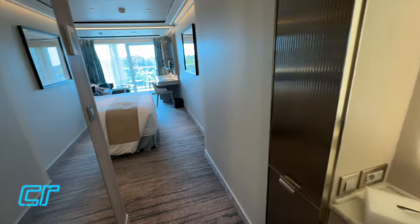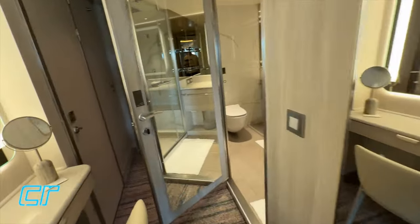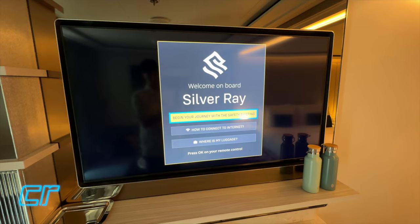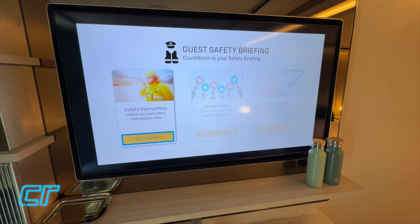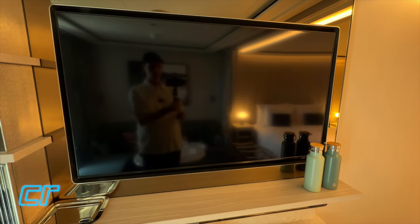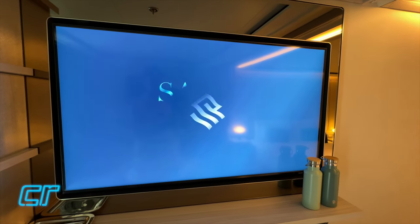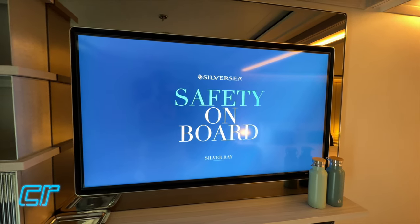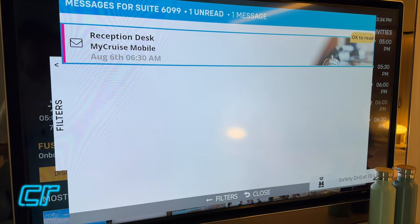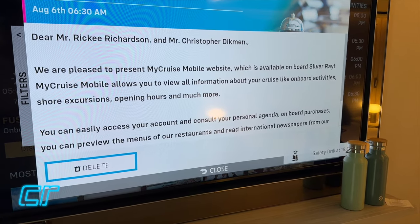So that is the walkthrough of the Superior Veranda Stateroom. Let's take a look at the television - first we have to watch the safety briefing. I'm not going to make you watch the whole video. After spending some time exploring the in-suite television, it turns out this is one of the best thought-out and designed television systems that we've ever seen on a cruise ship. It has built-in messaging, you can check restaurant times - very, very elegantly designed and very easy to navigate.